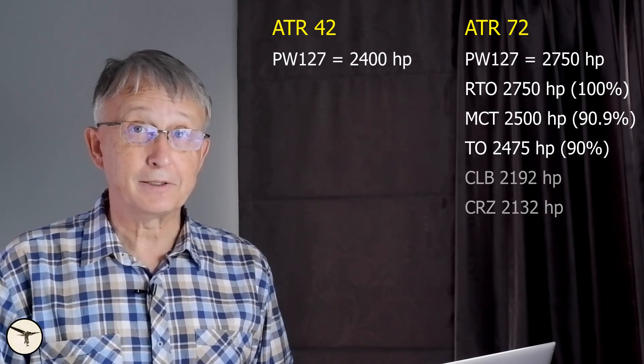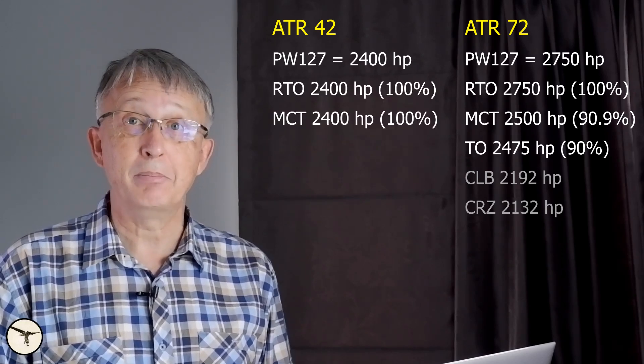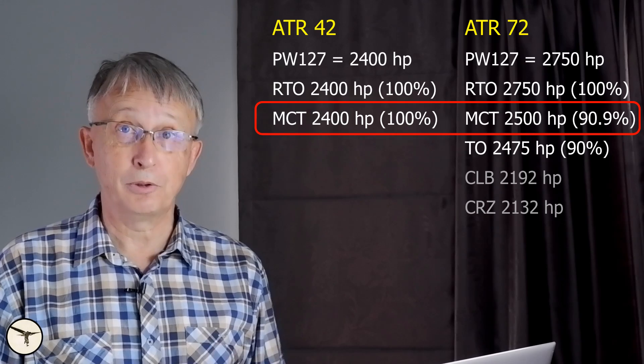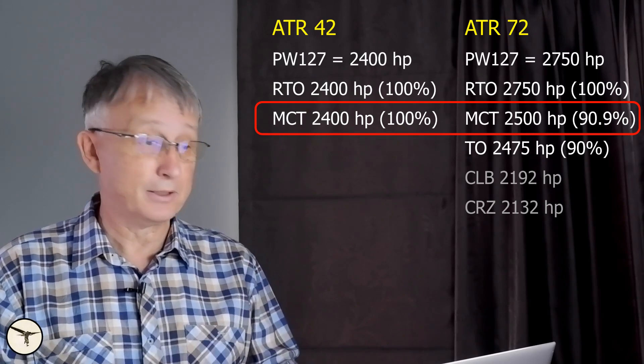For the ATR 42 it is a little different. The reserve takeoff power is 2400hp, and MCT is the same — 2400hp — compared to 2500hp on the ATR 72, so you are below that limit. And takeoff power is 90%, or 2160hp.